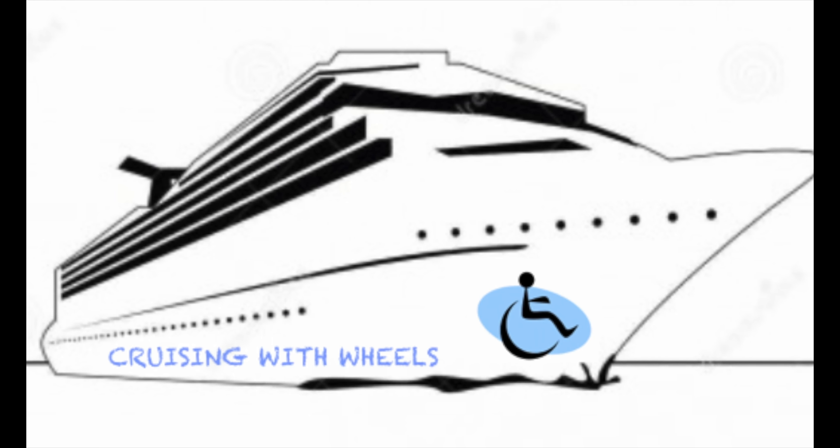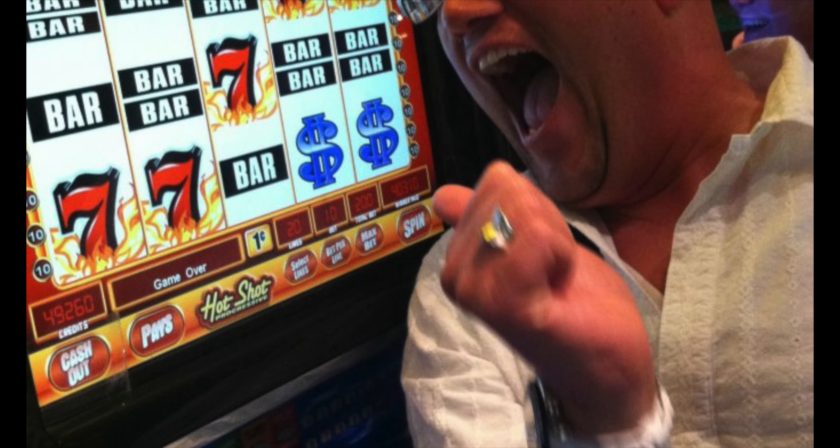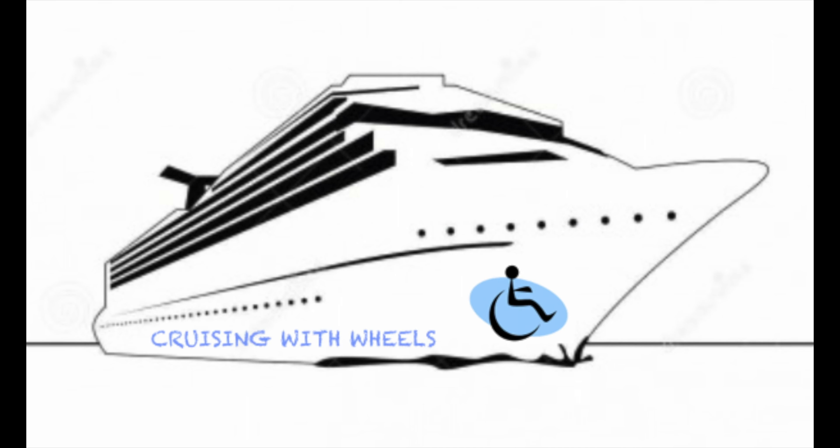Hey guys, it's Kevin and Frank from Cruising with Wheels and welcome to part three of our packing series. What goes in Kevin's backpack? We're back and we have Frank's planogram for Kevin's backpack and he's going to tell us what goes in his backpack and pretty much how he packs it. You've already seen my tote and now it's his turn. So what have you got on the table?